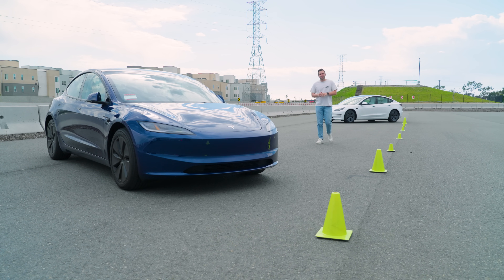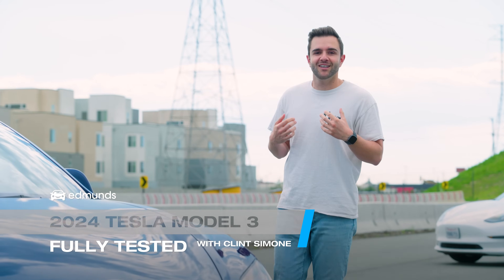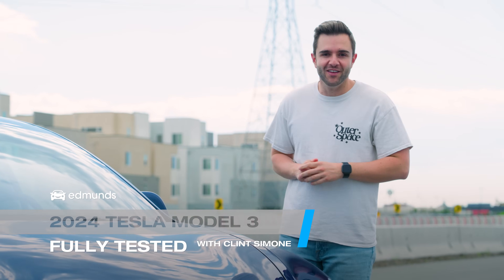We just bought a brand new Tesla Model 3, and I am here to tell you it is better than the old one. It's also a little bit worse. Don't worry, I'll explain.